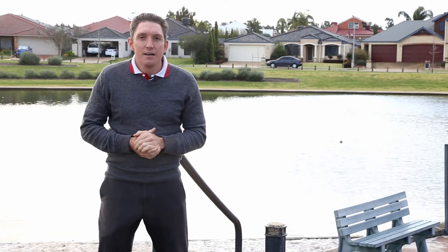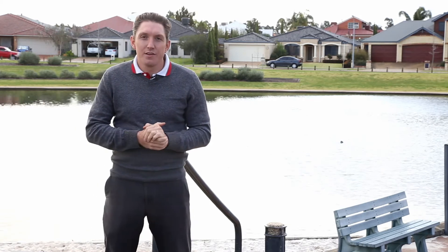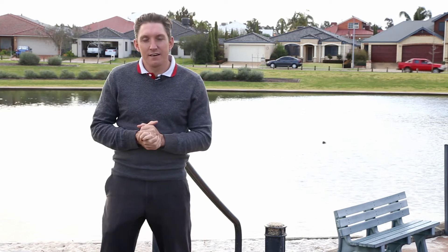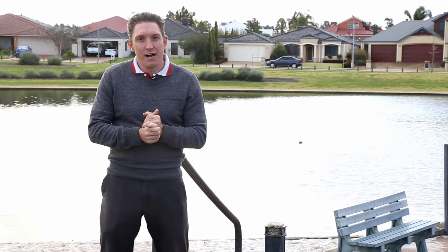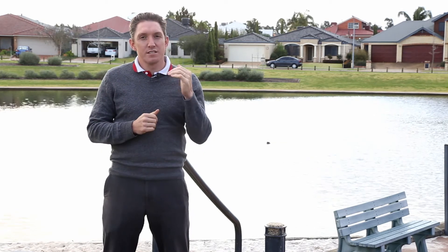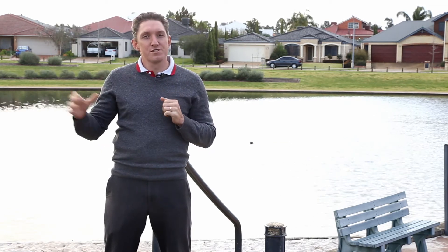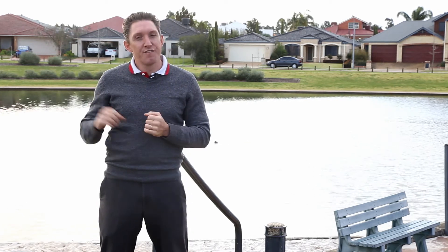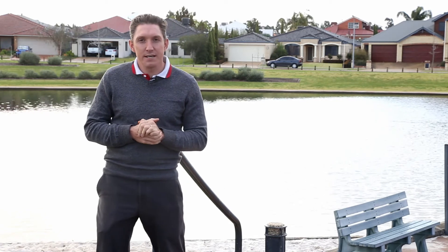As you can see, another consistent month — not much has really changed there. But what is starting to get exciting is the number of rental properties available. As that number continues to decrease, we will see some more positivity within the sales market and hopefully a little bit of an increase in price.